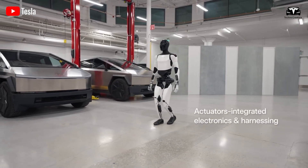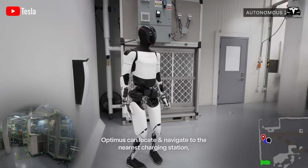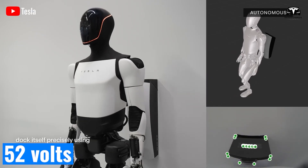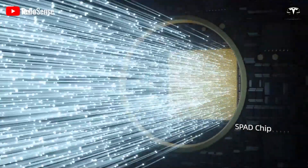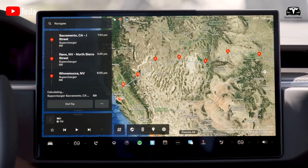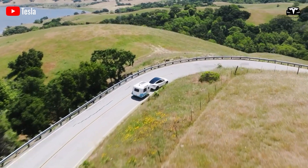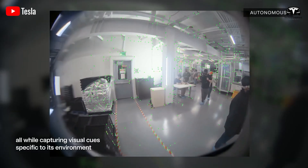When the robot first appeared publicly in its early stage, the engineering team described a battery pack integrated into its body with a voltage of around 52 volts and a capacity of about 2.3 kilowatt hours. Optimus's computing platform uses the same family of self-driving computers as Tesla's vehicles, meaning its capabilities in visual inference, occupancy mapping, and motion planning are directly inherited from the automotive domain.